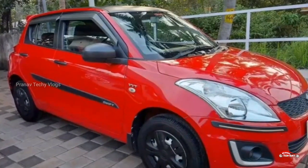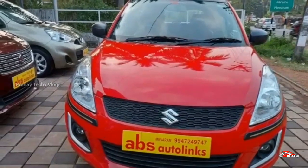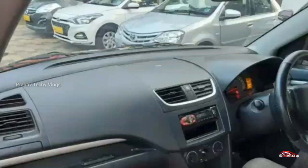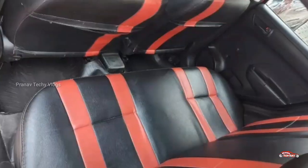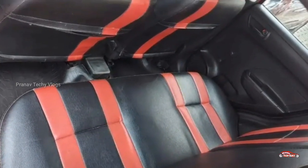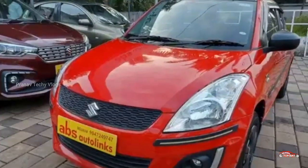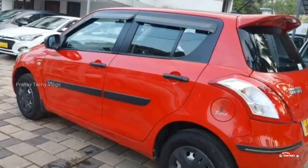The Maruti Suzuki Swift is a Swift option. The Swift is LXI optional. LXI is a petrol base model. This is a Swift area. The interior and exterior are well maintained. We are trying to meet with our district and the service is available.